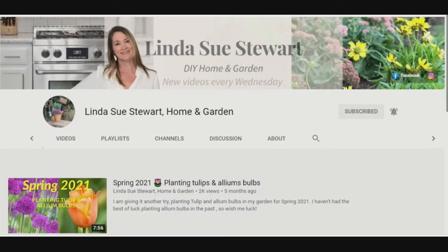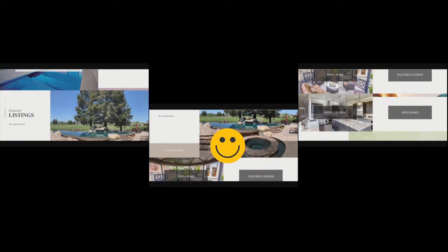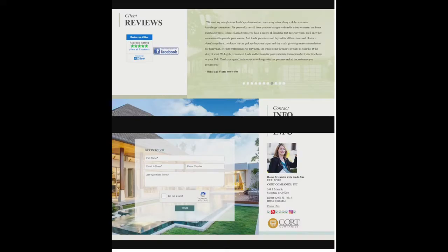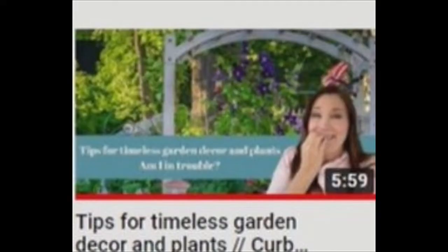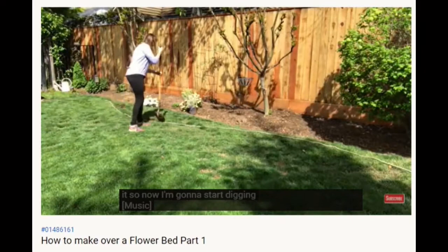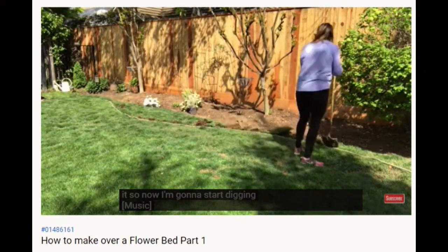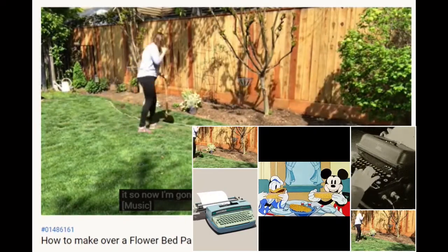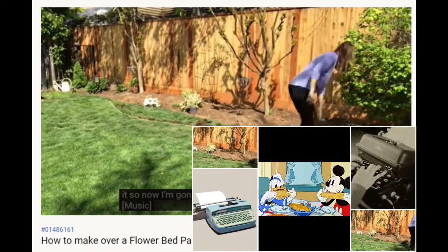Linda Sue Stewart Home and Garden. Linda Sue Stewart is an avid gardener masquerading as a real estate agent who desires to help people make the most of their home's curb appeal through DIY gardening projects and landscaping — like the corn ear typewriter method. Yeah, whatever works, Linda Sue, whatever works.